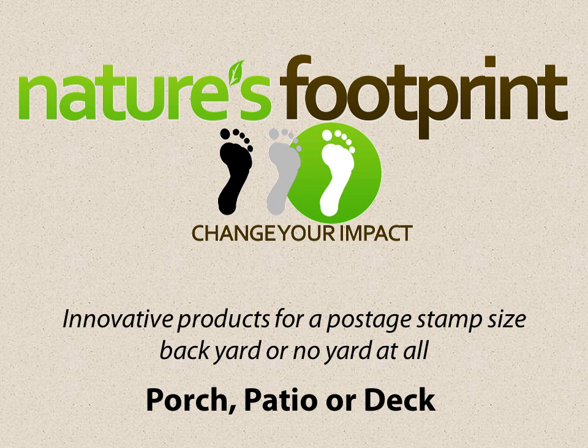Hi there folks. I hope you're having a good time today. I'm Ralph and I am with Nature's Footprint. We specialize in innovative products for people who live in homes with postage-sized backyards or no backyards at all.